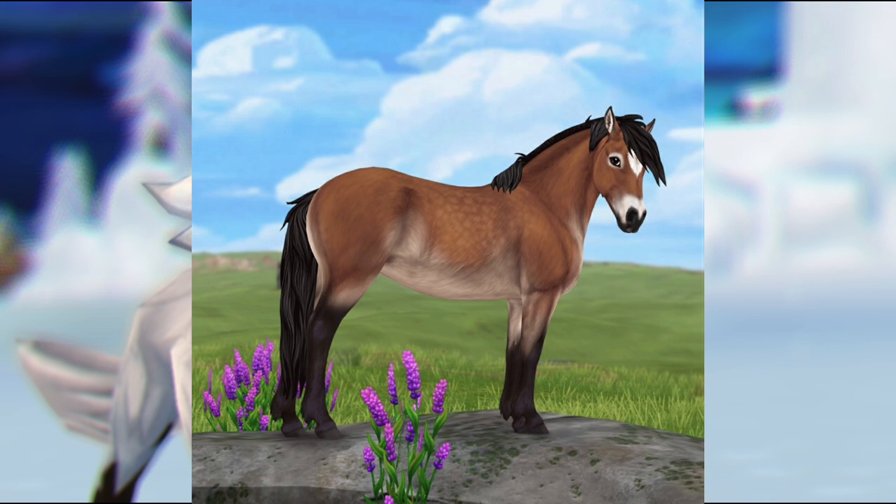There is definitely a lot of texture to these horses — it almost looks like they have fur, kind of like a mix between the Chincoteague and the North Swedish. That is kind of what they remind me of, but I really, really like them and I'm super excited to see them in game.